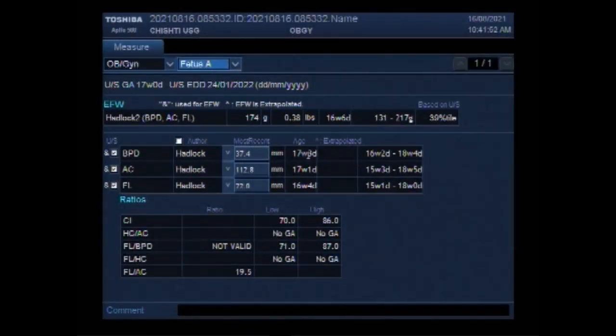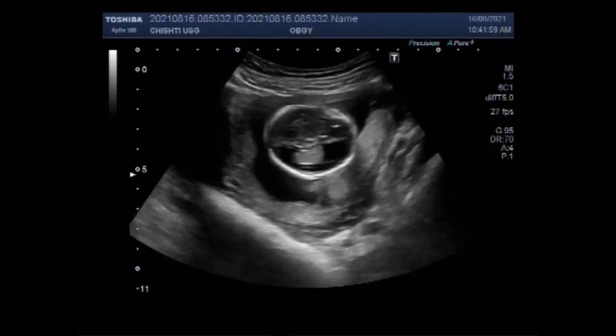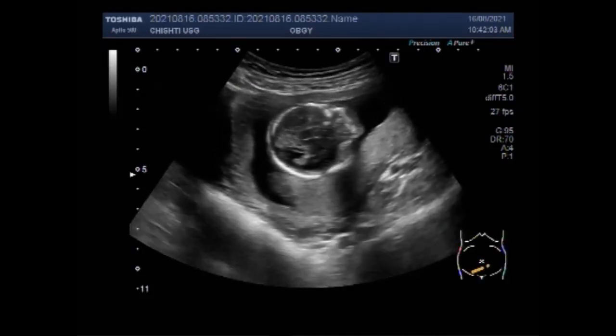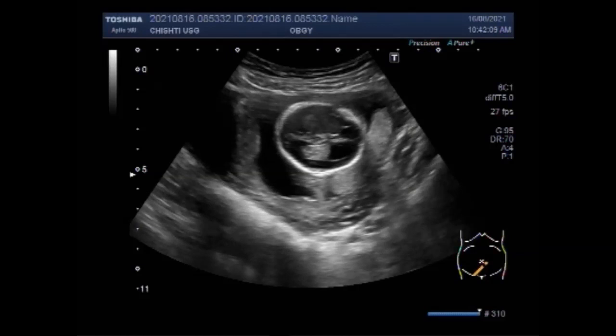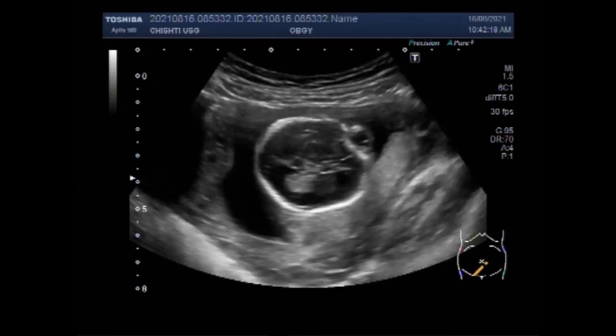Dear viewers, I hope you are all fine. This ultrasound video shows two fetal anomalies: fetal abdominal cyst and limb reduction, with a pregnancy of about 17 weeks. A fetal abdominal cyst is a liquid-filled structure seen within the baby's abdomen, usually found on routine ultrasound before birth. The location of the cyst often suggests which organ in the abdomen the cyst originates from. You can see the fetal head.